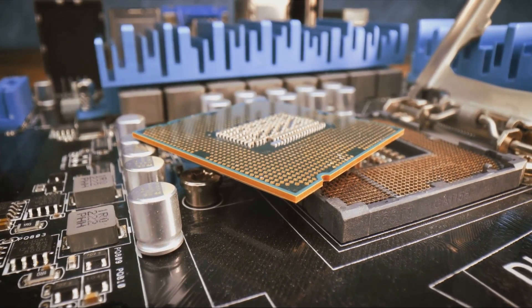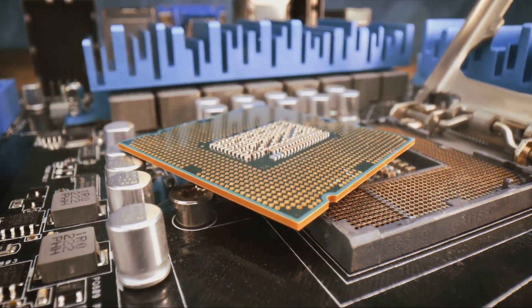And with that, we come to the end of our journey into the heart of this computing beast. The future of CPUs is here, and it's EPYC.